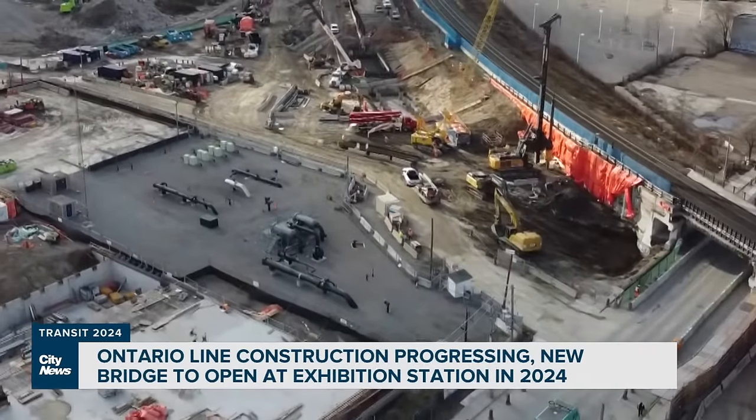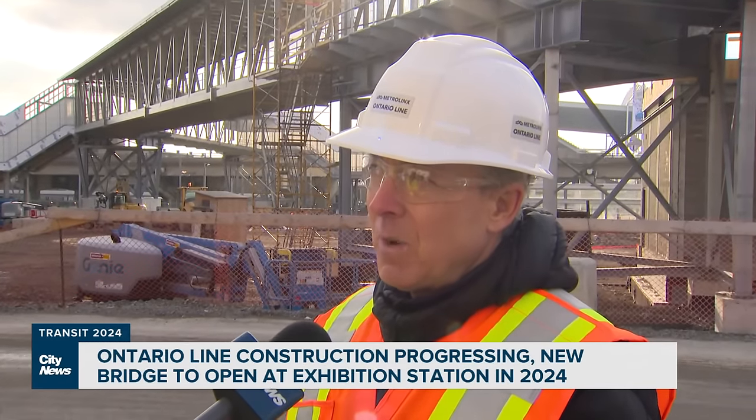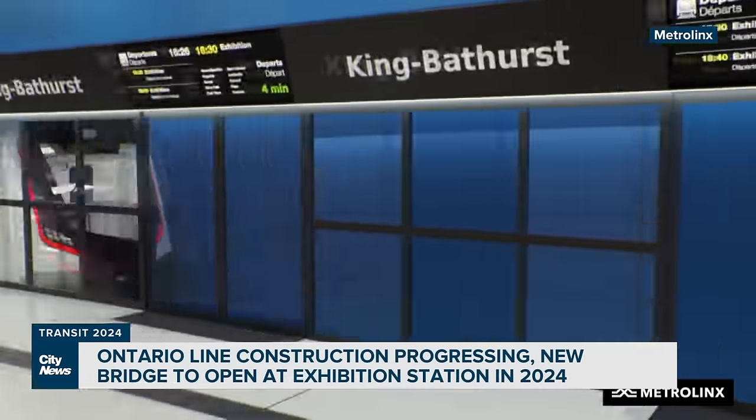We're also mobilizing to the north area, with Pape underground tunnels beginning, as well as elevated guideways and above-grade stations. Toronto has wanted some form of a relief line along this route for absolutely decades, so it's important that rapid transit is moving ahead, connecting Thorncliffe Park and Flemington Park.